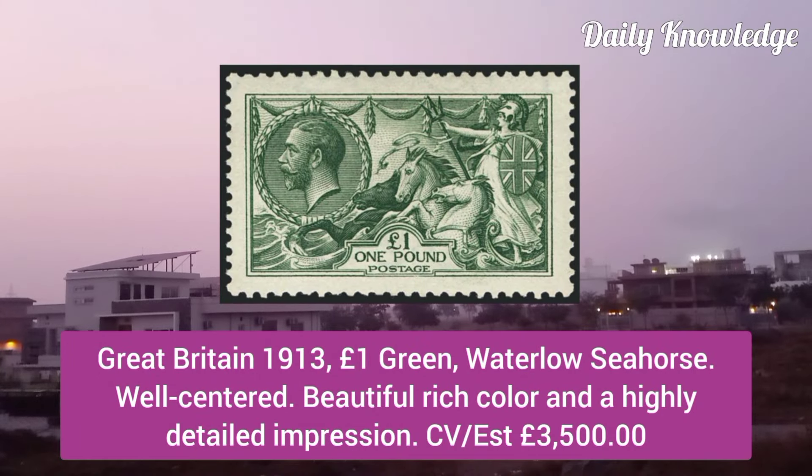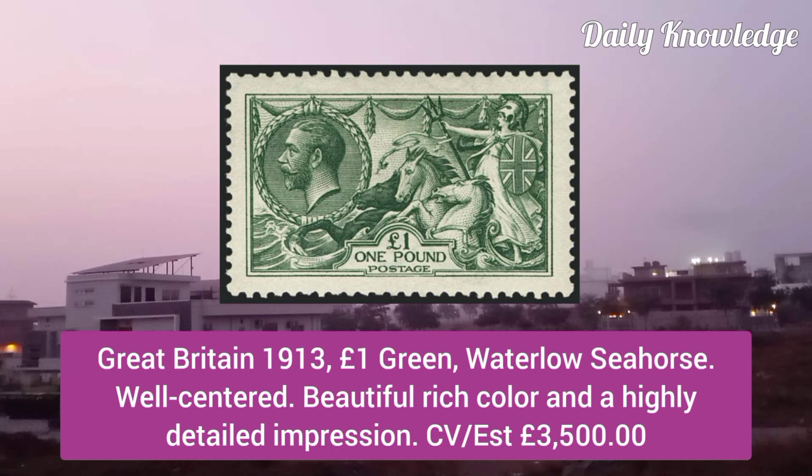Great Britain 1931, one pound green, Waterlow seahorse, well centered, beautiful rich color and highly detailed impression.